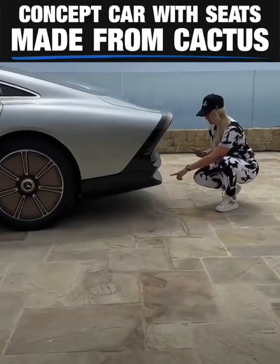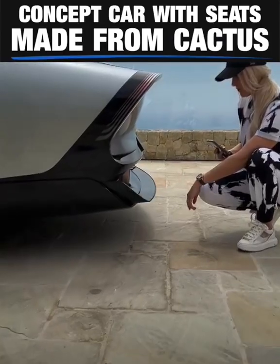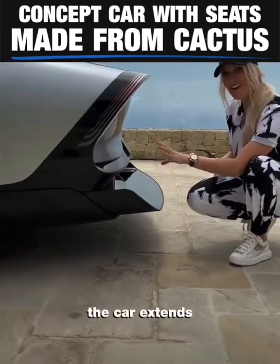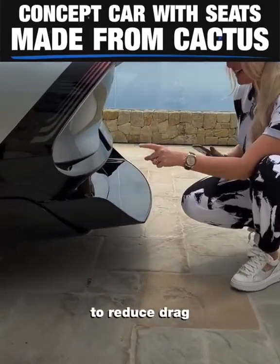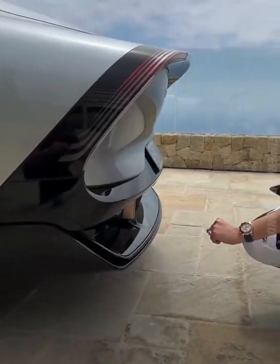We've got to check this out guys. Watch this. The car extends to reduce drag, and now goes back in. So cool.